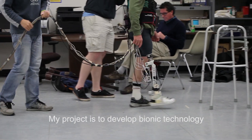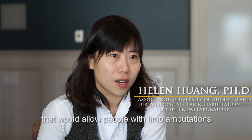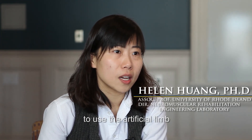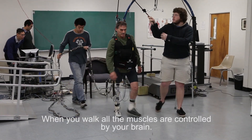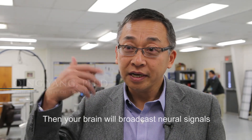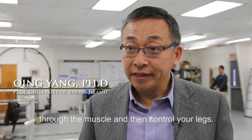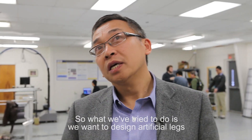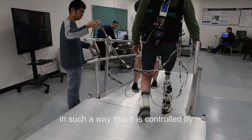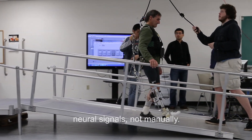My project is to develop a bionic technology that will allow people with limb amputation to use the artificial limb in a very natural way. When you walk, all the muscles are controlled by your brain. Your brain broadcasts neural signals through muscle and then controls your legs. So what we try to do is design artificial legs in such a way that they are controlled by neural signals, not manually.